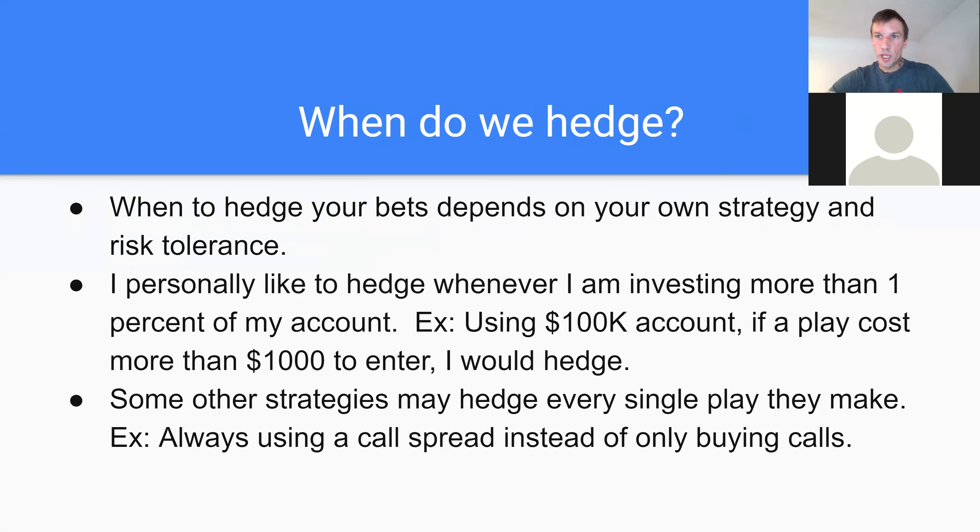So when should we hedge? That depends on your own strategy and risk tolerance. The lower your risk tolerance, the more important it would be to hedge. I personally like to hedge whenever I'm investing more than 1% of my account. Most of my trades I use between 1% and 5%, but if I'm going above that 1% mark, that's when I like to hedge. For example, if you're using a $100,000 account and it costs more than $1,000 to enter the play, I would hedge that play.